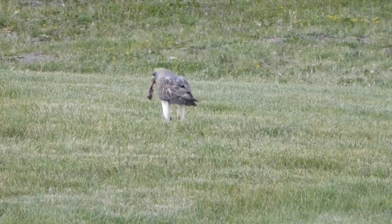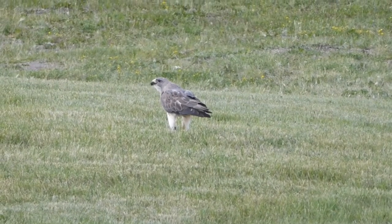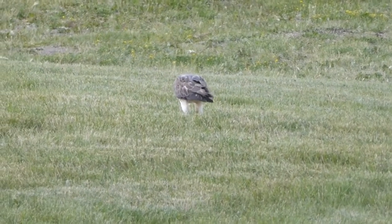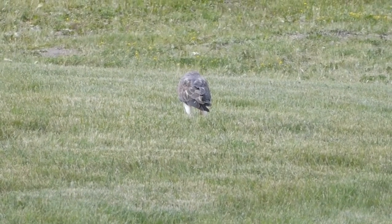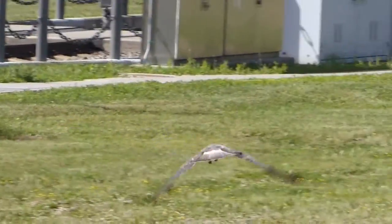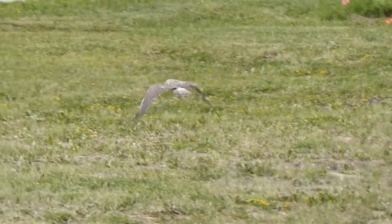Birds don't really chew, so when a hawk has caught something it will swallow it in a few gulps. This is a Swainson's hawk and it was in a field by a transit station. Now that it's done eating, it will fly over to the lamp post to sit and watch for its next meal.